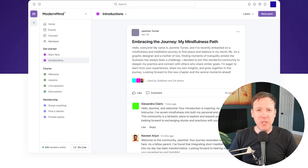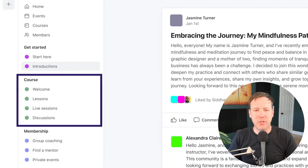Next, we have Circle, a community platform that offers course creation functionality as well. This makes it unique among the platforms on this list and worth considering if you want to create a tight-knit community around your courses.